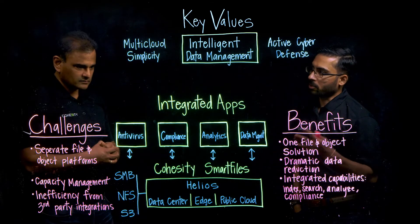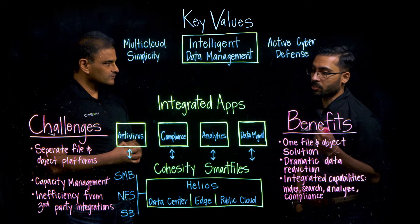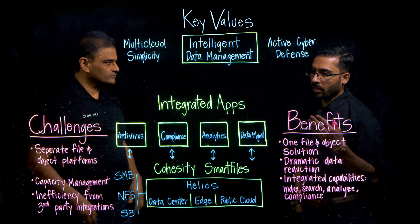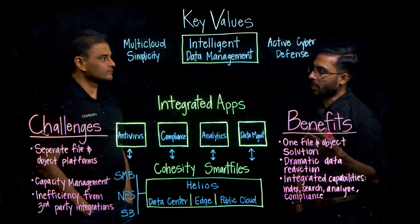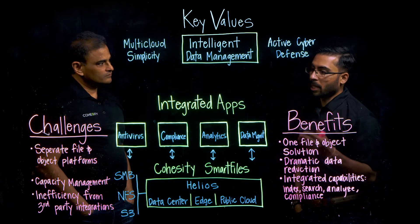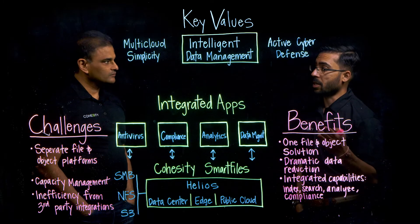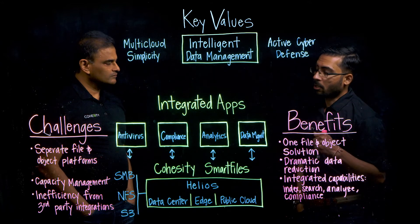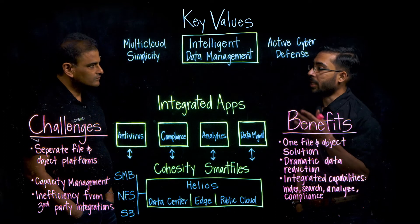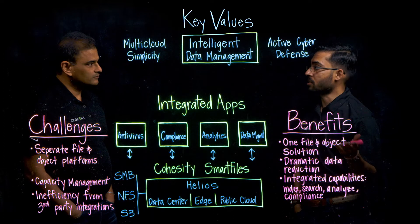When we started building the product, one thing we always kept in mind — our vision — is to remove the silos within the infrastructure, and in line with that goes the multi-protocol capability. Smart Files provides support for SMB, NFS, and S3 on the same system. What that means is you can create a volume and provide read and write access using SMB and access the data with read-only access using S3.